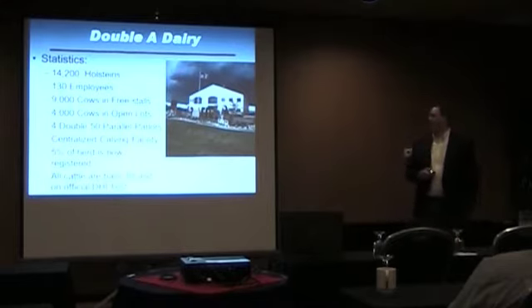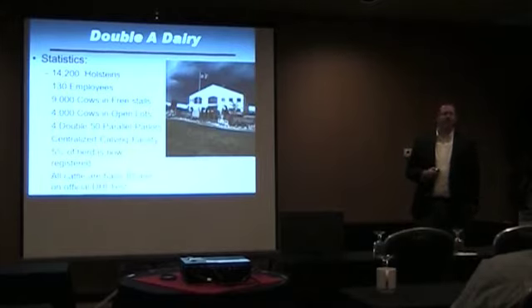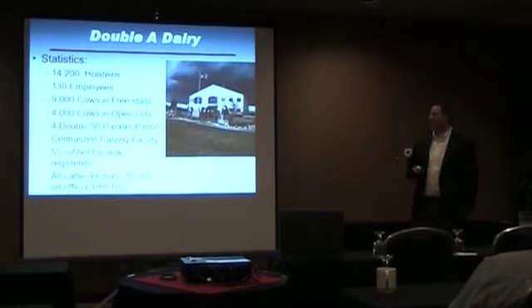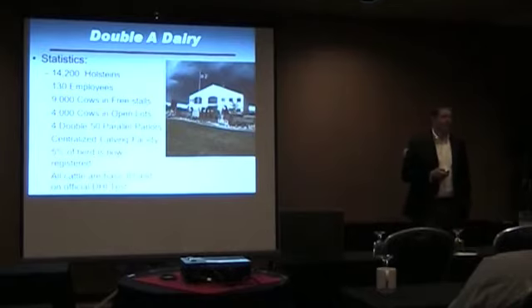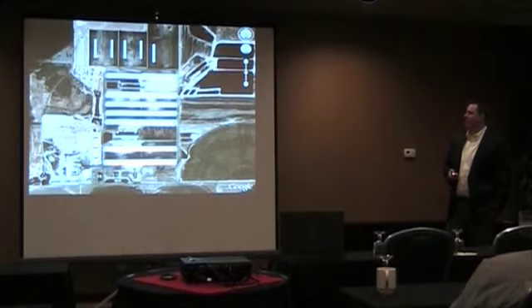We built the calving facility about three years ago. We have just recently started to register some of our commercial animals — they're not 100% registered. There are animals we had information on; we've kept good records for a number of years. We do have some interesting genetics — just over 1,000 registered animals on the AA dairy at this point. All animals are ID'd at birth with an RFID tag; they also get one visual tag and one custom tag.